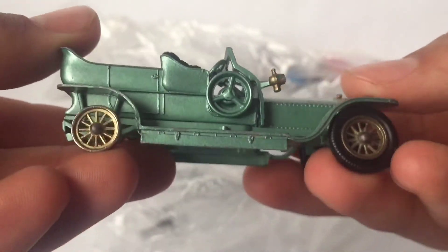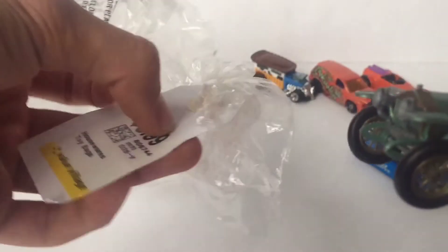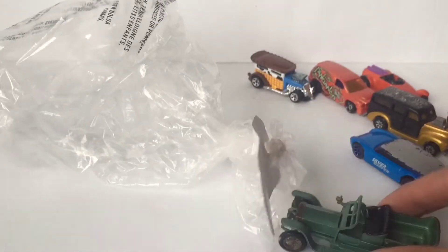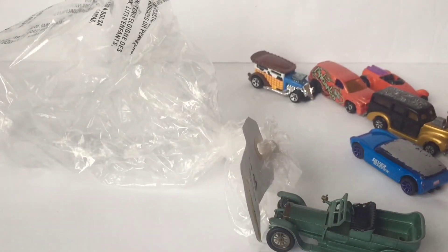Anyways, thank you so much for watching. I think that this car, if I were to resell it, I think we would get our $3.99 back. But again, this wraps up the video. Hope you guys liked this video — and subscribe.